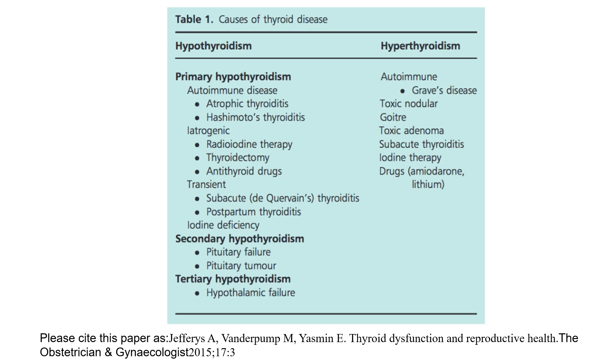Causes of thyroid disease. Hypothyroidism is classified into primary, secondary, and tertiary. Primary hypothyroidism includes: autoimmune disease such as atrophic thyroiditis and Hashimoto's thyroiditis; iatrogenic causes like radioiodine therapy, thyroidectomy, and antithyroid drugs; transient causes such as subacute De Quervain's thyroiditis, postpartum thyroiditis, and iodine deficiency. Secondary is pituitary failure or pituitary tumour. Tertiary is hypothalamic failure.